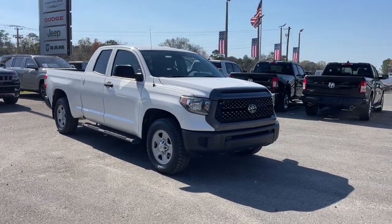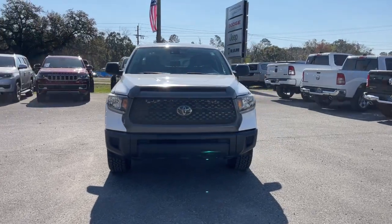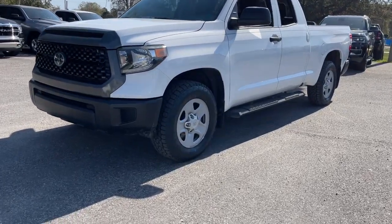You will love the features of this 2018 Toyota Tundra. This vehicle still has fewer than 70,000 miles on the clock, so it won't last long. You deserve a ride that was designed with your needs in mind.